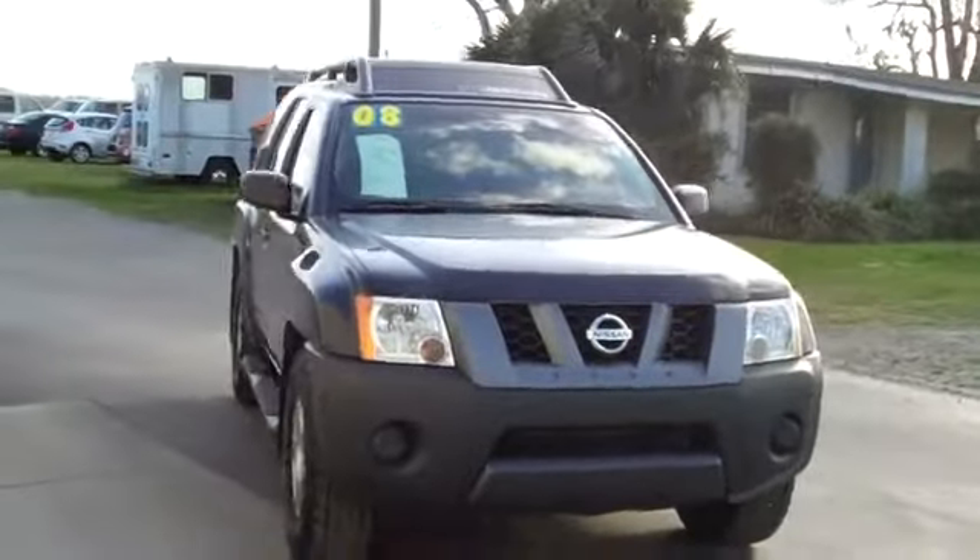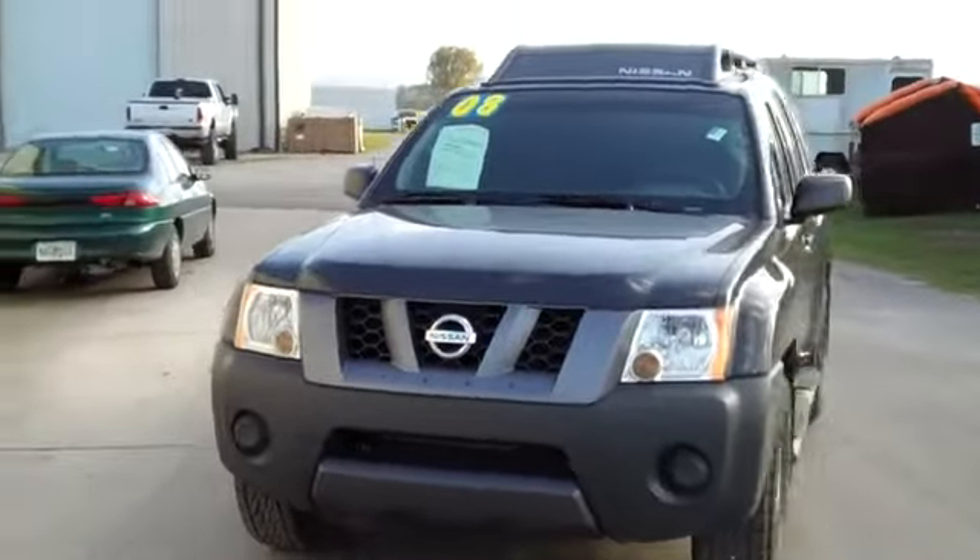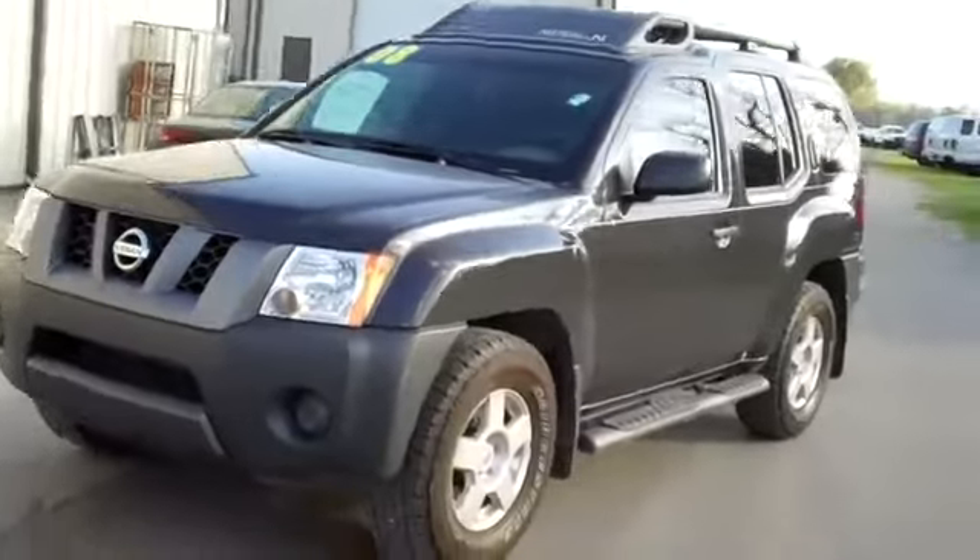Hey, this is Randy, and this is Jen with SantaFeFord.com. We have a Nissan Xterra that just came in, and Jen's going to give you a closer look right now. Hi, it's Jen again with a 2008 Nissan Xterra. I'd also like to remind you to visit our website, SantaFeFord.com, where you can view our entire inventory online 24/7.